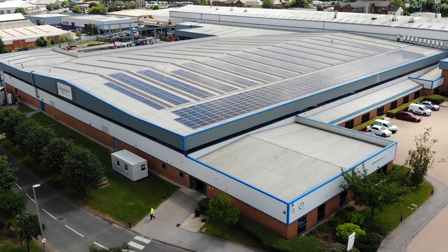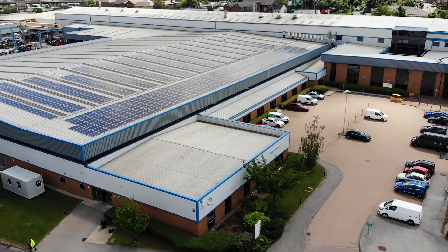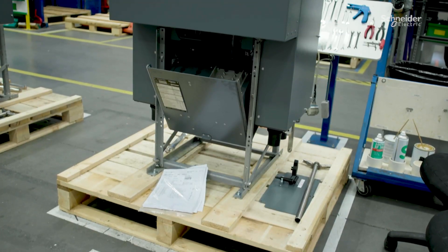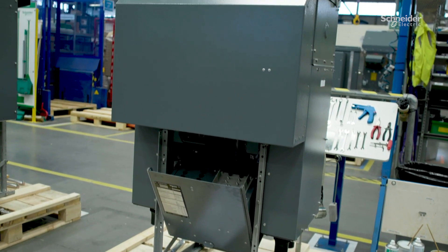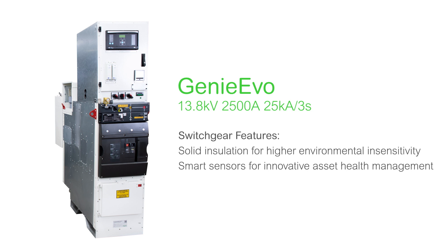Here in the Schneider Electric Leeds plant, we manufacture some of our core electrical network components for primary, secondary and low voltage switchboard. One of these products is Gini Evo, a primary air insulated switchgear for operations up to 13.8 kilovolts. It's a highly reliable medium voltage switchgear with features such as solid insulation for higher environmental insensitivity and smart sensors for innovative asset health management.